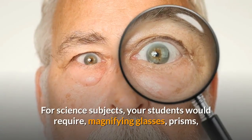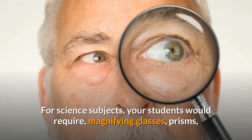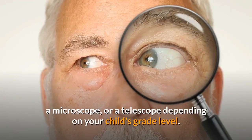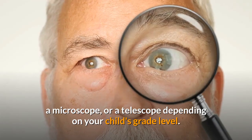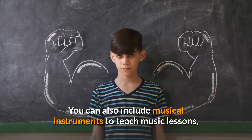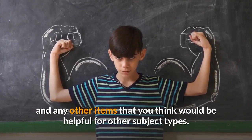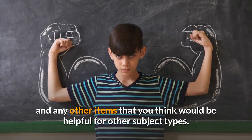For science subjects, your students would require magnifying glasses, prisms, a microscope, or a telescope depending on your child's grade level. You can also include musical instruments to teach music lessons, and any other items that you think would be helpful for other subject types.